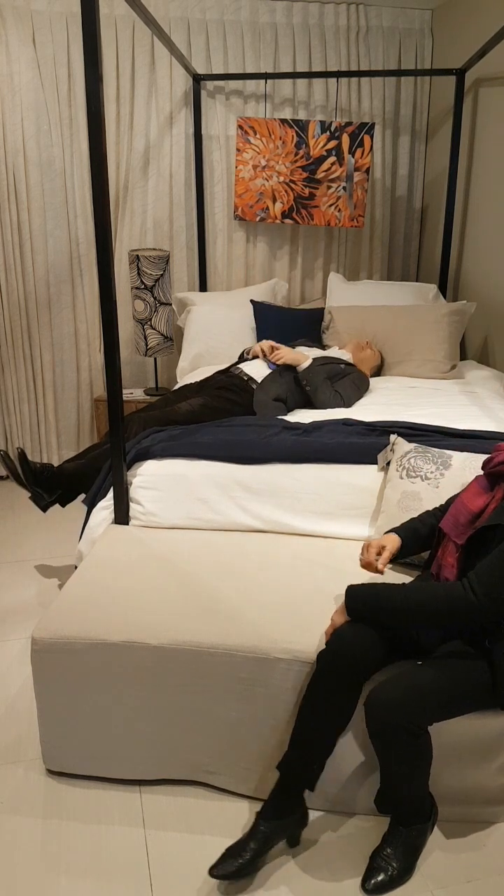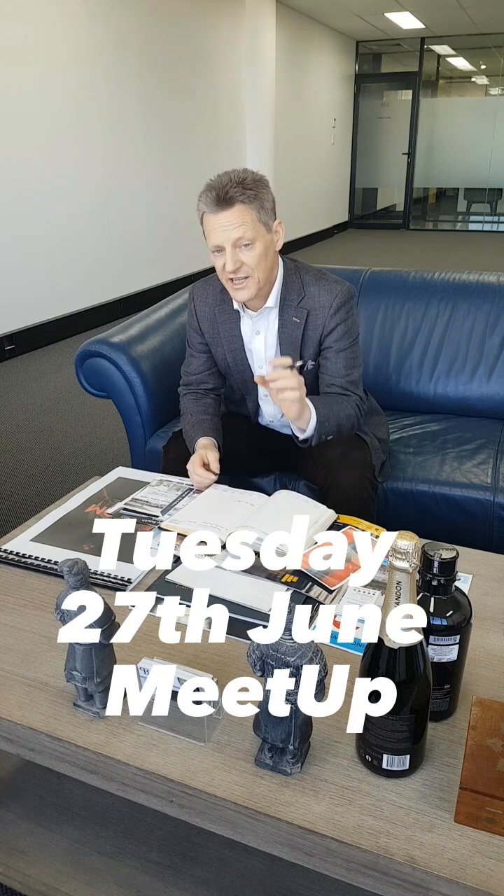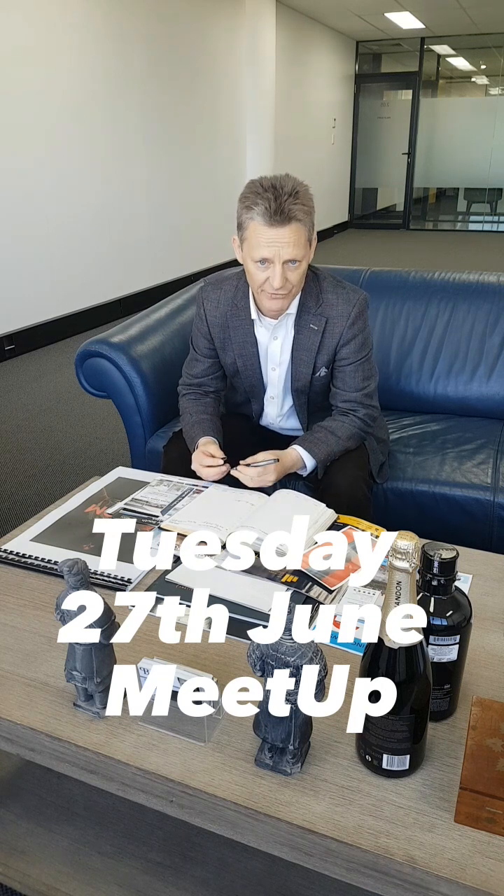If you'd like to know more about hemp and hemp products, come along to our meeting at Manly Beach, 7 p.m., June the 27th. Details can be found at farmgatealliance.com.au. Our guest speaker will be Beatrice from the Hemp Gallery. I look forward to seeing you there — 7 p.m., June the 27th.